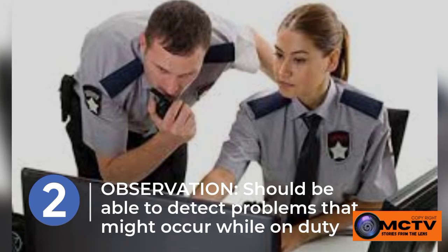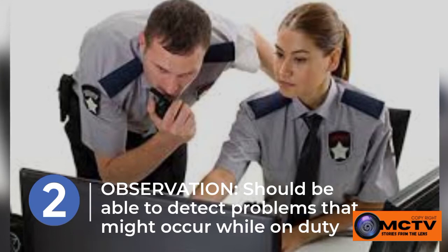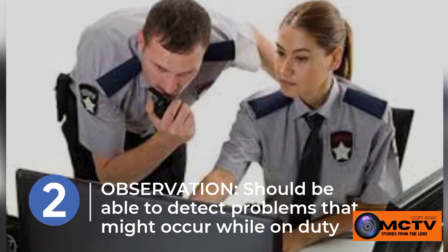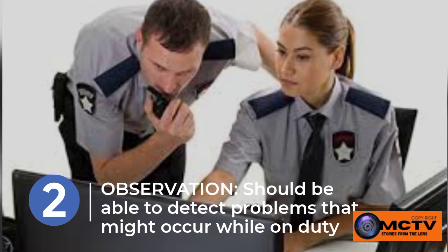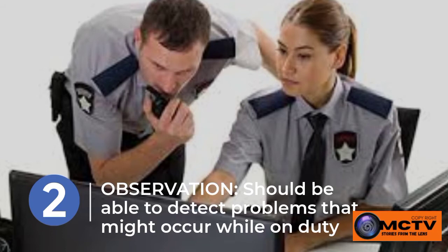You should have strong observation skills. You should be able to detect and see what is happening while on duty or within your area of work.